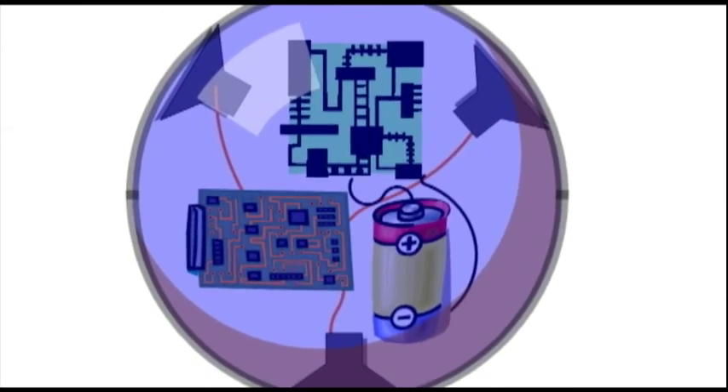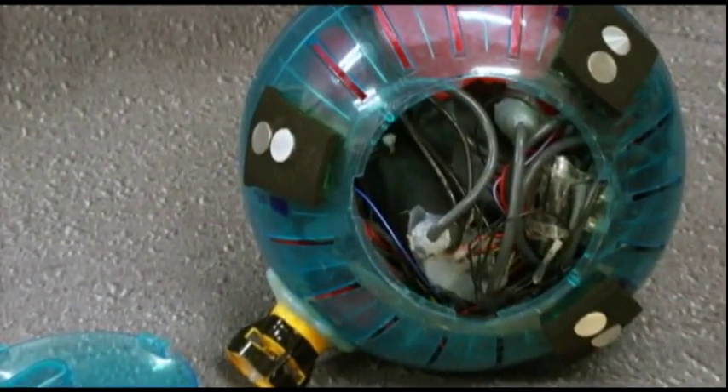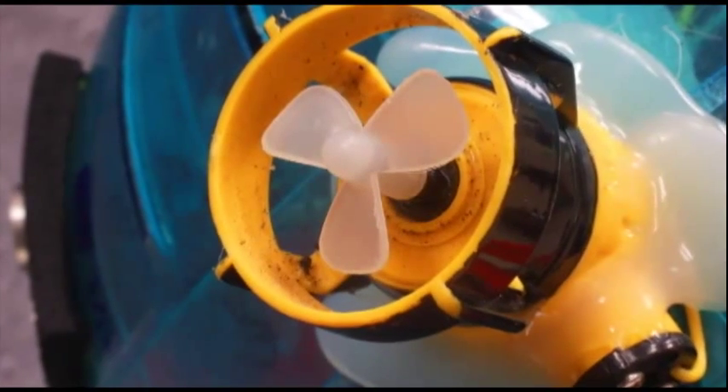These sensors are developed using off-the-shelf components — they're very cheap — and that allows us to access environments where we may lose sensors.